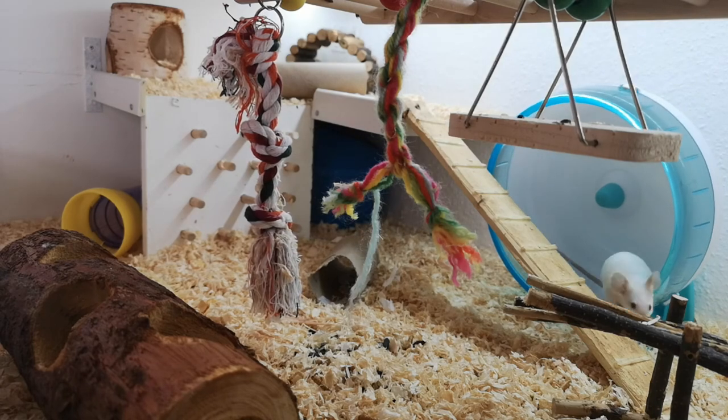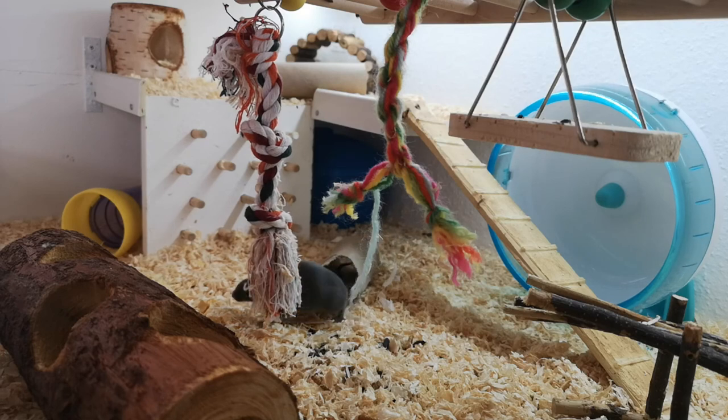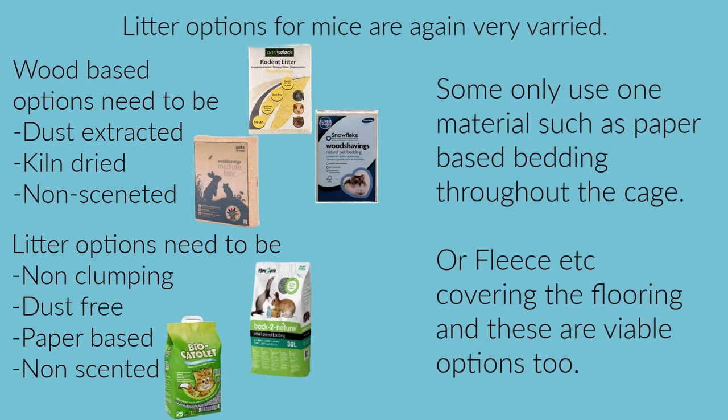Another quite common option is to provide non-clumping paper-based litter. That can work quite well as it's also good at controlling odour; however, it does limit their ability to dig in it as it's a little bit heavier, so I'd recommend utilizing something like a dig box if that's going to be used long term. There are also other options — some people will use paper-based bedding as the actual litter material as well. That is certainly an option and they can dig in it.